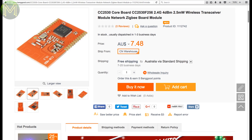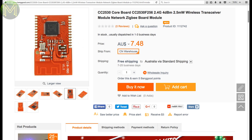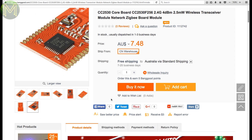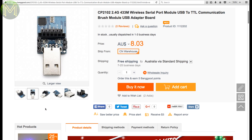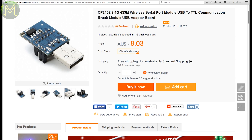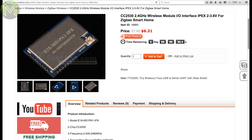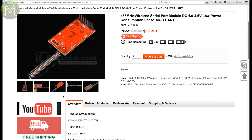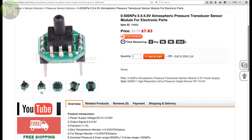Banggood have a cheap Zigbee module based on the CC2530 with a PCB aerial, so it won't go as far as other Zigbee modules, but it's cheap enough to scatter them around the house. Then there's a cheap USB to TTL adapter board based on the CP2102 — not sure why they mention wireless in the title because it certainly doesn't contain any wireless chip. ICStation seems to have gone wireless crazy and has a bucket load of cheap modules, as well as pressure sensors capable of measuring up to 500 kilopascals.